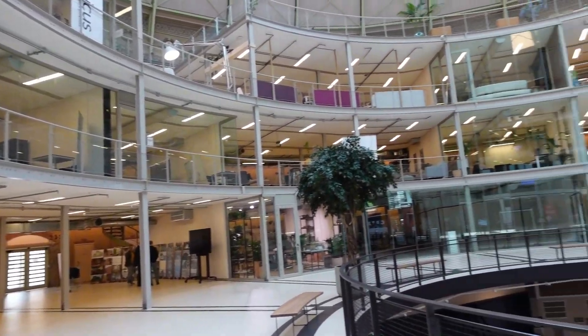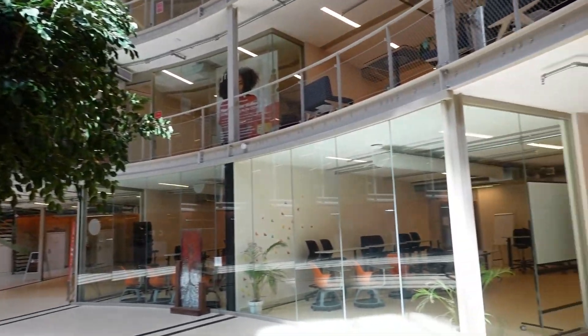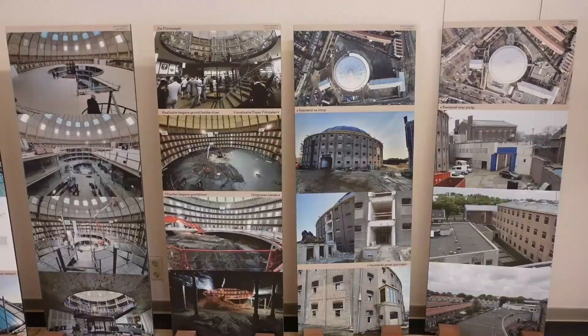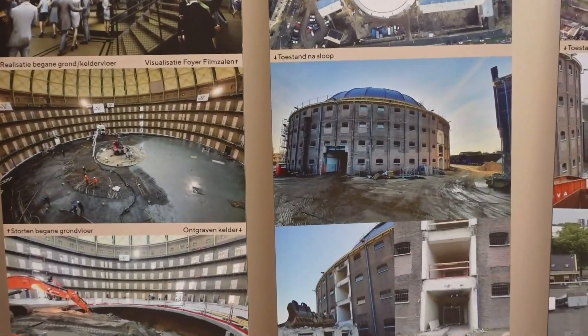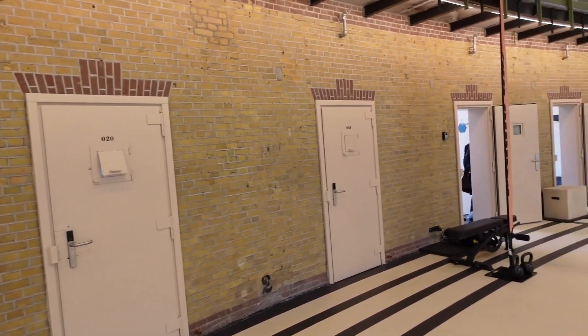Right now I'm standing in the middle of the Coppel. The Coppel was a circular prison built in 1901 and closed in 2016. It is now being transformed into a center of innovation, education and culture. These were rooms for the former prisoners.